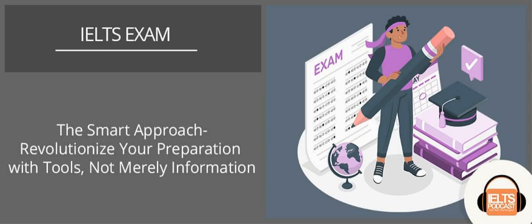So today's tutorial, we're going to look at focusing on practicing with tools, not merely information. 'Merely' is a useful phrase — it's not very common, it's higher level — and I'm going to explain how to use it in a minute. So let's get to it.